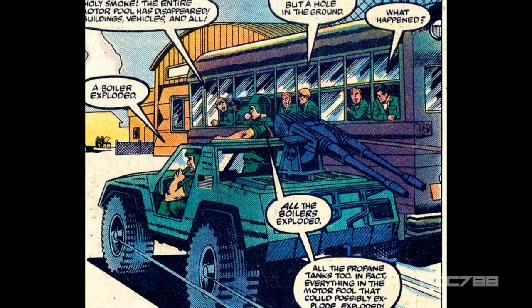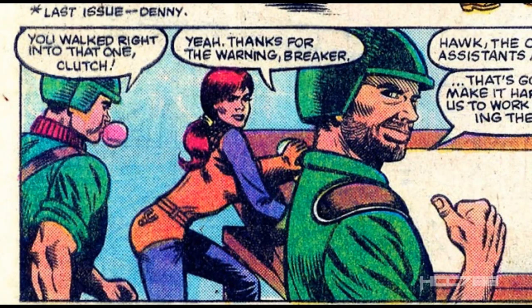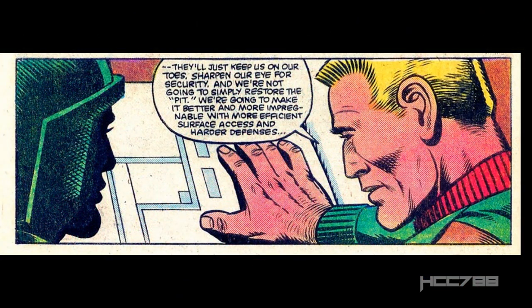The chaplain's assistants notice the motor pool is gone and there's nothing left but a hole in the ground. Clutch makes the excuse that the boiler exploded. Clutch and Breaker drive up to the ruins of the Pit, where Hawk and Scarlet are going over blueprints. Clutch and Scarlet exchange some banter, which is a bit of a character moment for them. They do reference Scarlet disappearing for a while and then coming back — a reference to the events of the previous issue. Hawk says they're not just going to restore the Pit; they are going to build it better, stronger, faster.